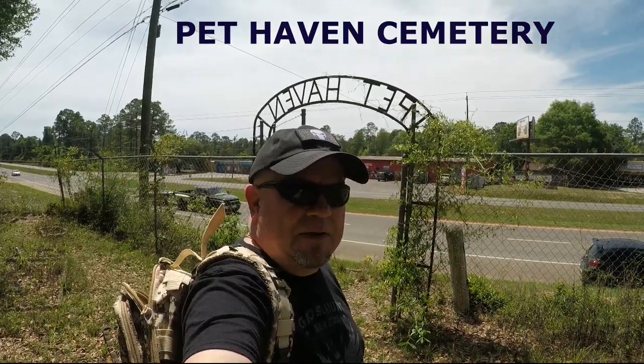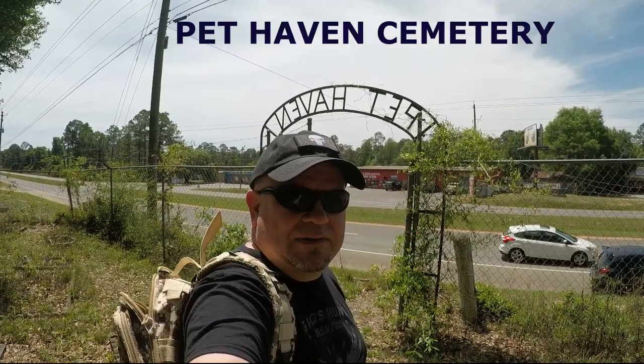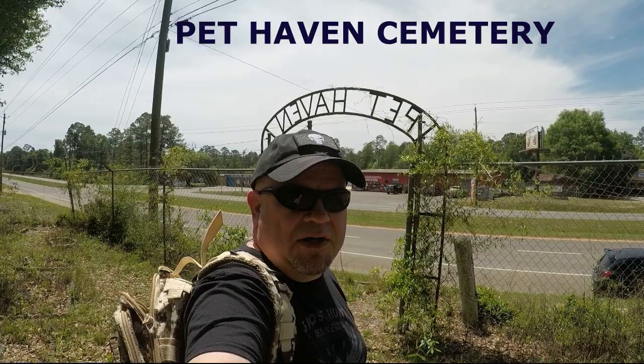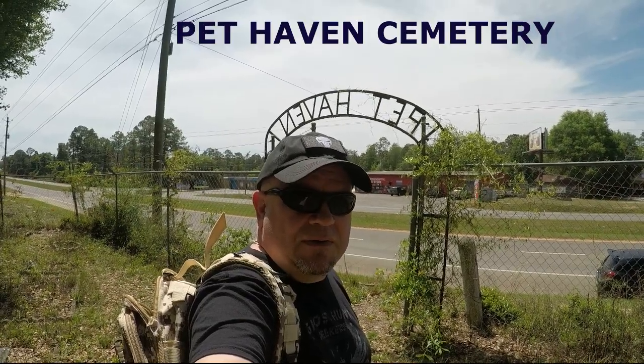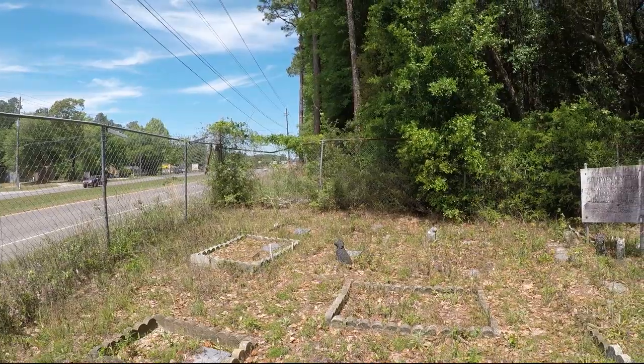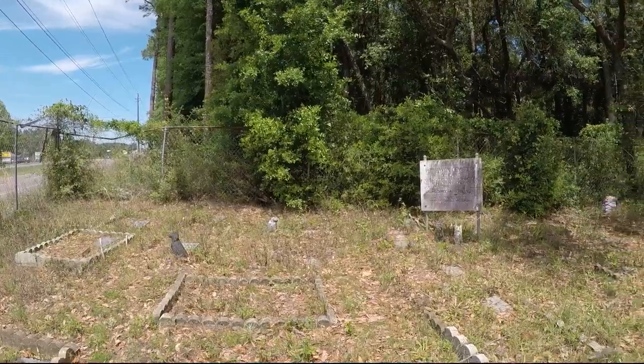I'm at Pet Haven Cemetery right next to the traffic. It's not very big — I've always wanted to come here, so I'm here. Let's check it out and just kind of look at the whole place.